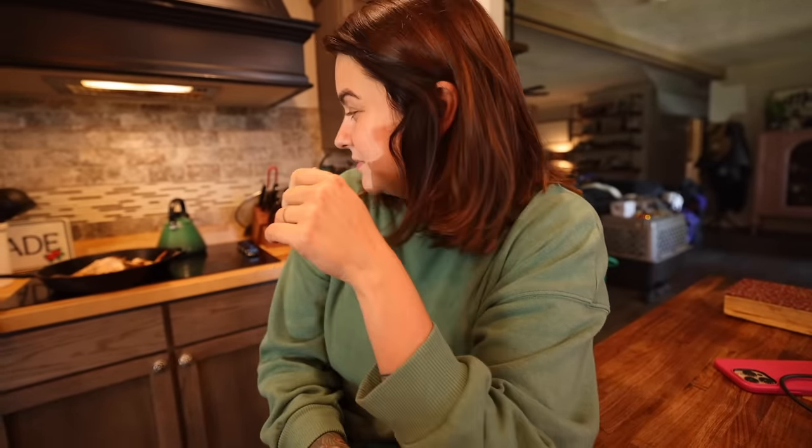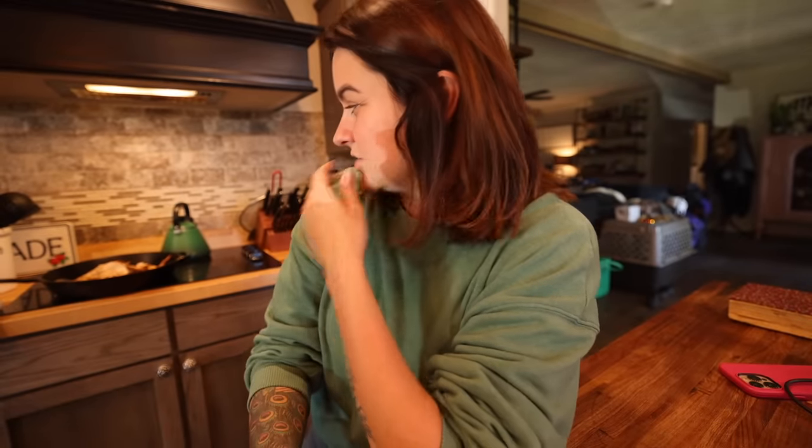Hey guys, what is up? Welcome back to my kitchen. It is lunchtime-ish. I just finished up — I roasted a chicken today. Maya and I just had it for lunch and I packaged up what was left to go in the fridge for later.